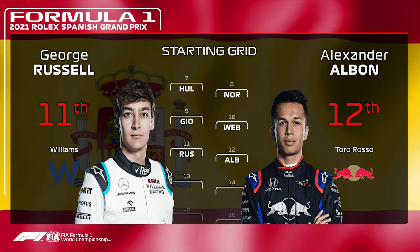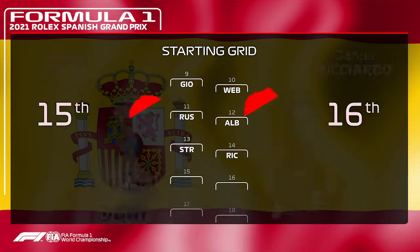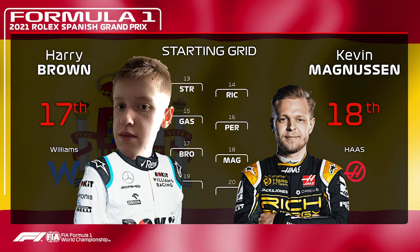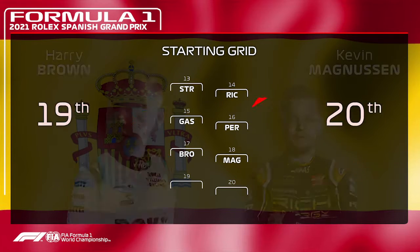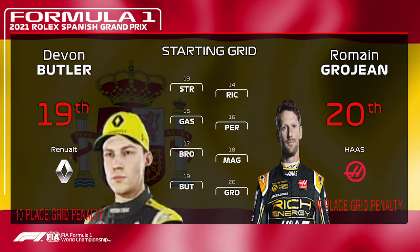On the final row of the top 10 is Giovinazzi and Lucas Weber. Just outside the top 10 is George Russell and Alex Albon — the two F2 boys from a couple of seasons ago. Then Lance Stroll and Daniel Ricciardo, Pierre Gasly with a four-place qualifying penalty, Sergio Perez 16th, Brawn 17th, Kevin Magnussen 18th, and on the final row with 10-place grid penalties are Devon Butler and Romain Grosjean.